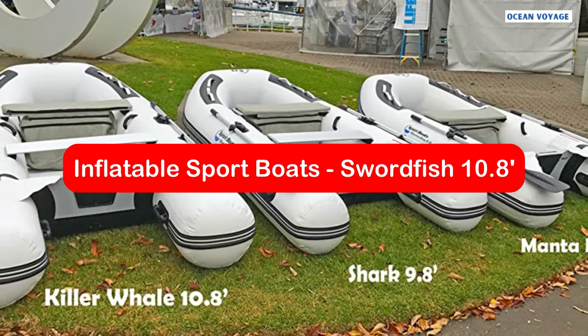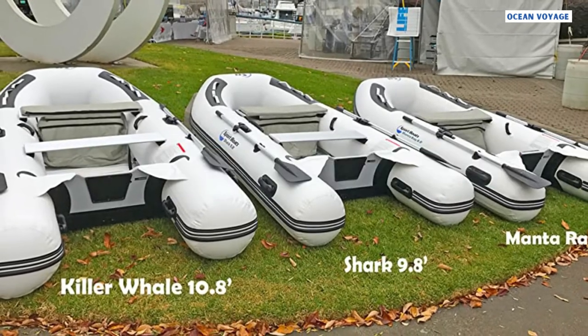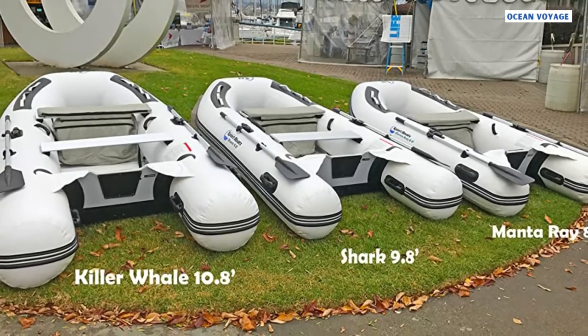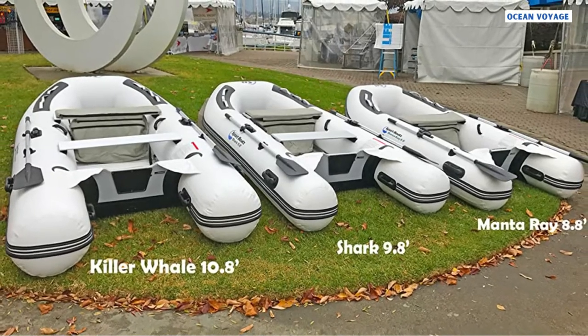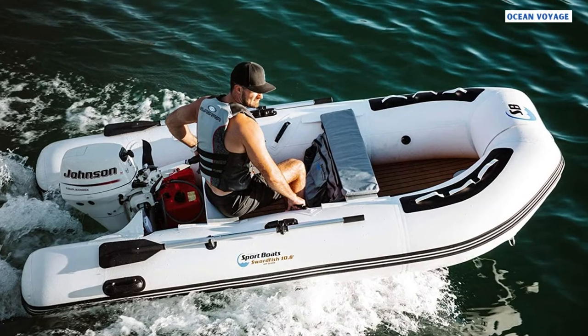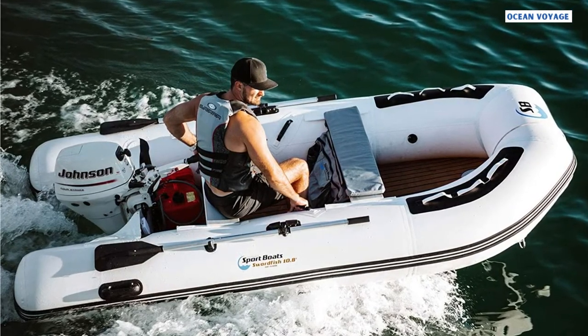At number 2 is Inflatable Sport Boats Swordfish 10.8, Model SB330A. Anyone looking for an inflatable boat will find the Swordfish 10.8 Model SB330A to be a great choice. In addition to a contoured design for rear buoyancy, this model has extended rear pontoons and a transom area that can support more maximum load and larger motors with balanced stability.